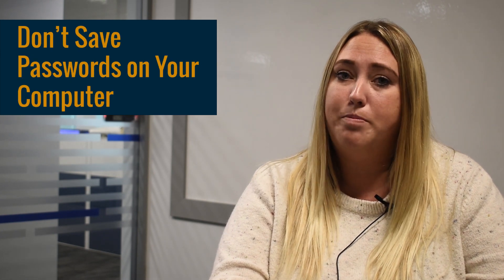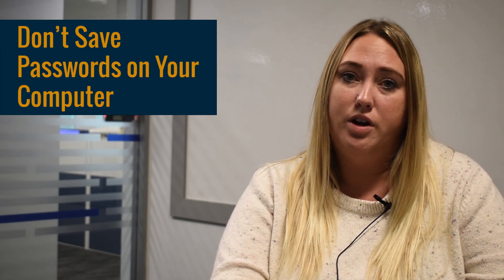And lastly, don't save your passwords on a file on your computer. If you have to, write the password down on a physical piece of paper and then store this paper somewhere safe, like in a safe or a fireproof lockbox.